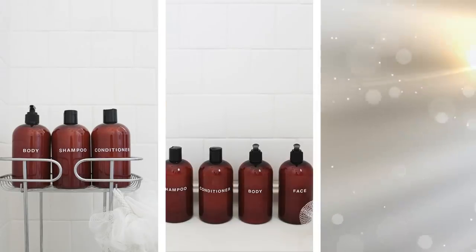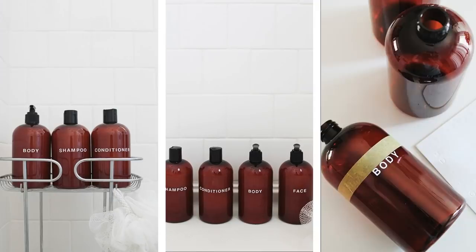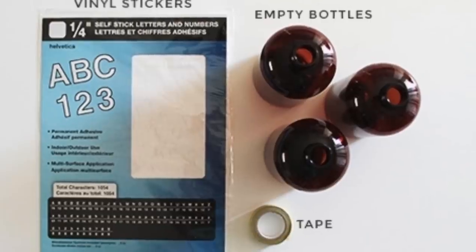16. DIY Your Toiletry Bottles. Want to buy those expensive toiletry bottles? Why bother when you can DIY them? You can build one from scratch — just buy amber bottles to get started. Pick out ones that seem to look high-end.